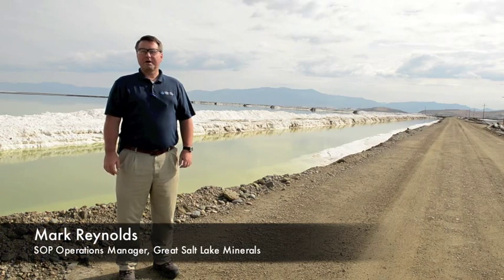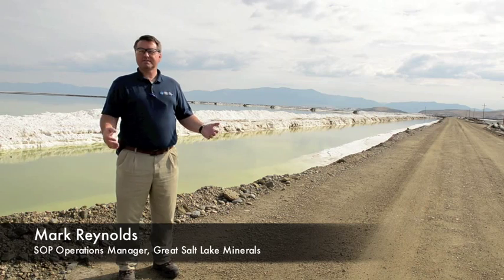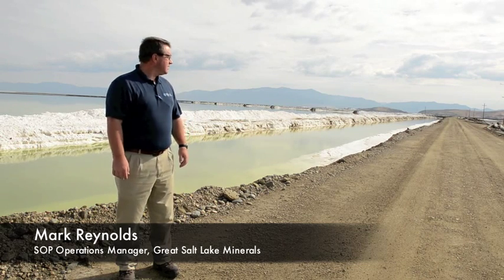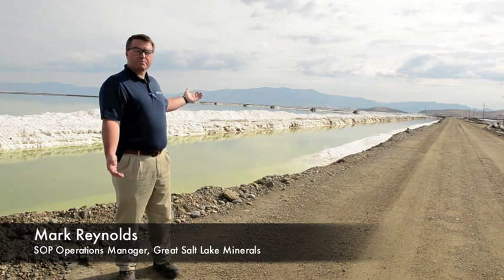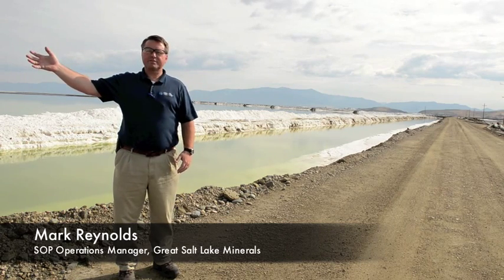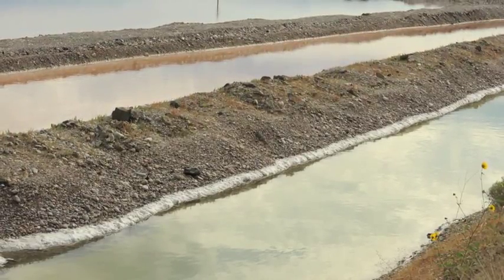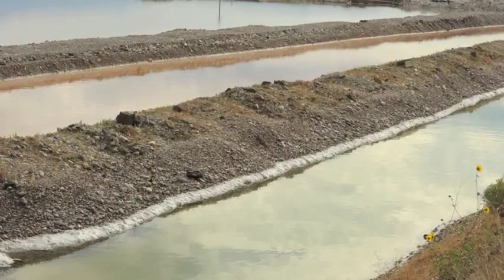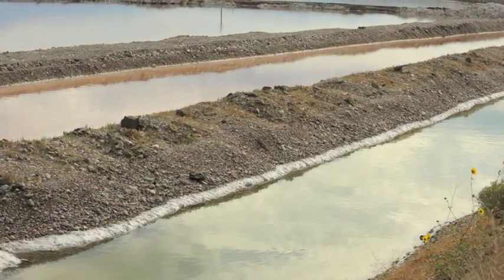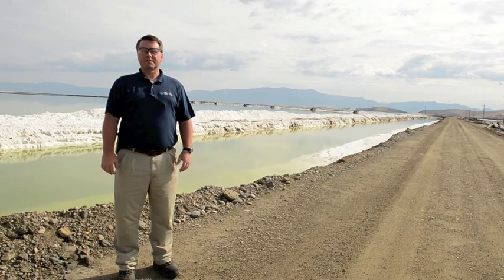I'm Mark Reynolds, I'm the SOP Operations Manager, and we're standing in the middle of our east pond system. This pond system consists of about 22,000 acres of diked ponds. Behind me is one of our potash ponds, and farther over to the west is where we have our pre-concentration ponds, or pre-potash ponds. We bring our brine in from the Great Salt Lake, the north arm, and pump it through our ponds and control the chemistry to deposit the right minerals in the right spot.